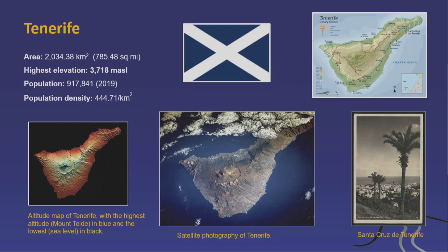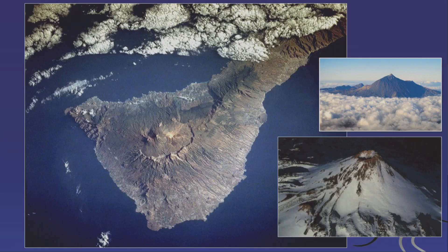Tenerife is the largest island with the highest peak in Spain at 3,718 meters and a population of 917,000. It's marked by a triple arrangement — seen in its flag, which I always confuse with the Scottish flag. It has a big volcano in the middle sitting inside the Las Cañadas caldera. The caldera margin is actually the scar of a giant landslide that happened 200,000 years ago, and Teide volcano is growing inside that landslide scar.